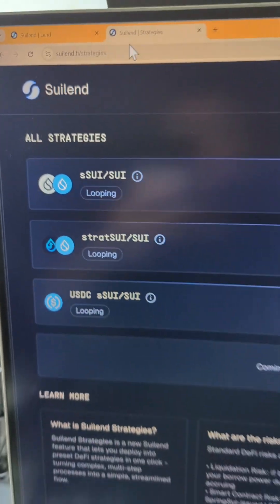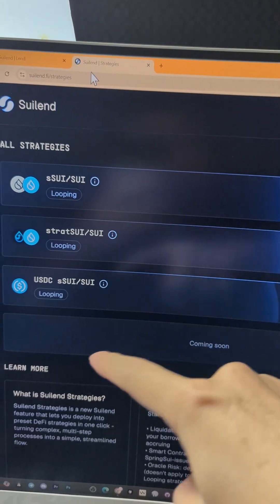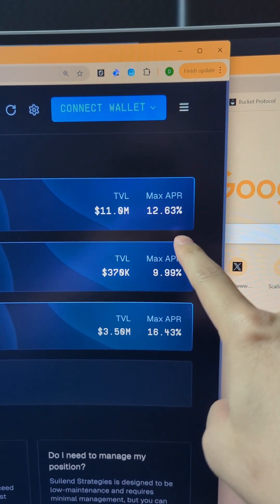But with SWE Lend's strategies, they use a looping technique where you deposit SWE, it gets converted to S-SWE, uses that as collateral, borrows deposits, and loops that process multiple times, getting you about 12.5% in interest.